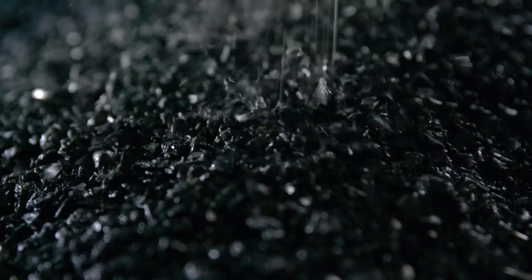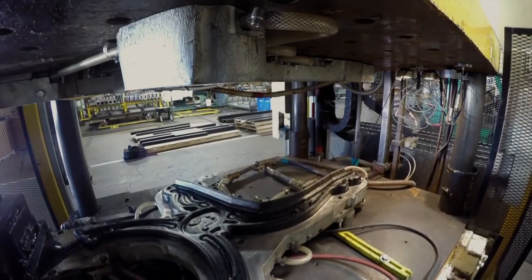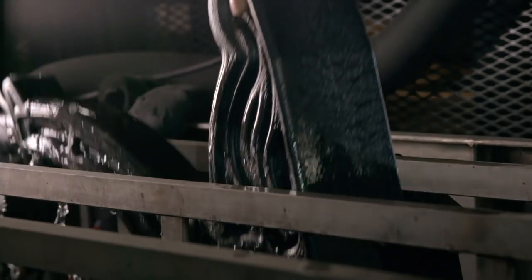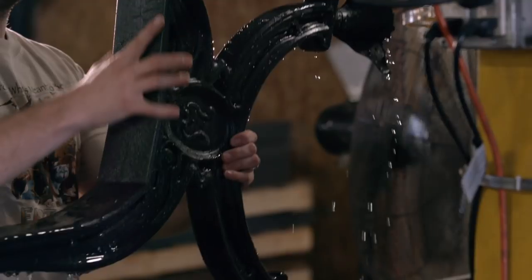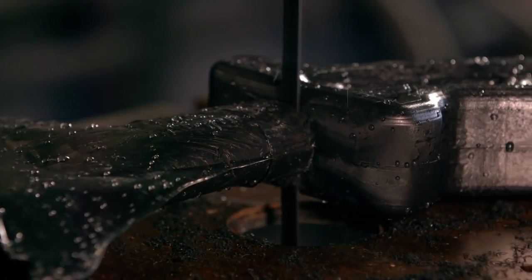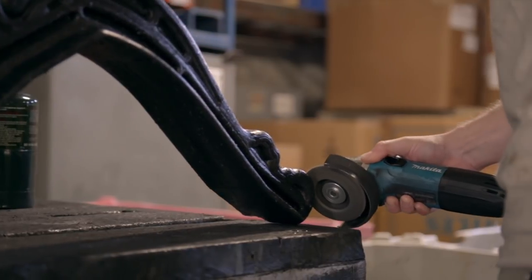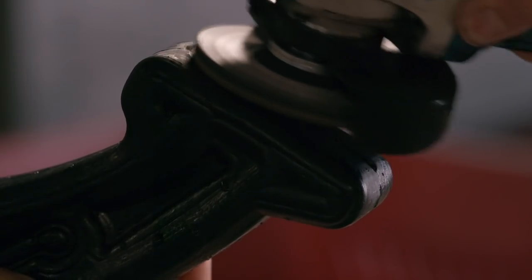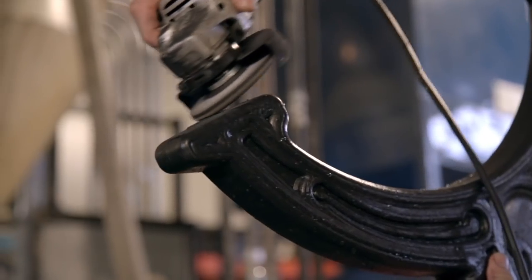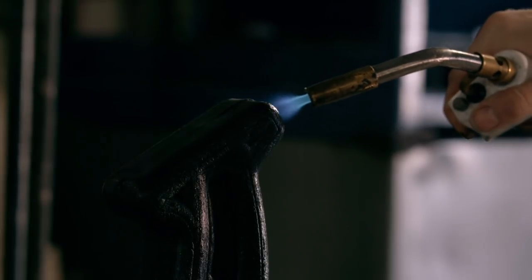Another set of moulds press recycled dark plastic pellets into faux wrought iron bases. An operator water-cools the bases to prevent air bubbles deforming the surface and shape. A saw trims the excess plastic, an operator hand-sands the surface to a smooth finish, and finally a blow torch is used to seal and smooth the edges.